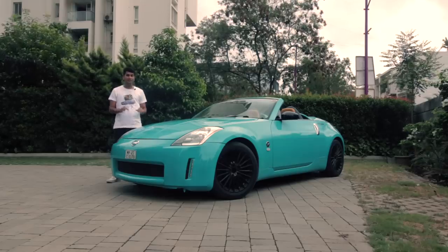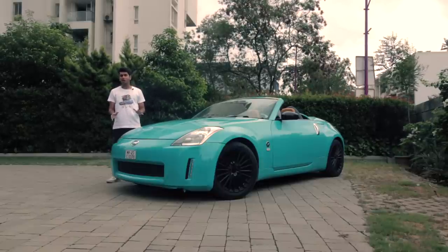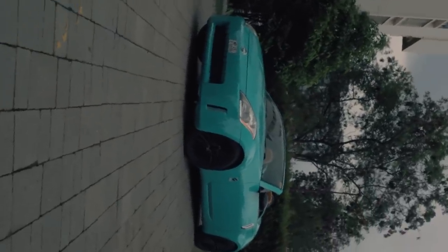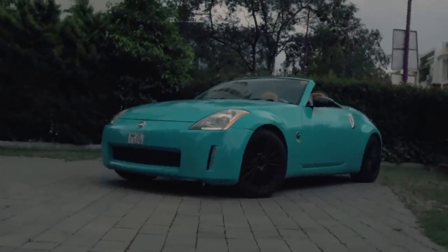It has a 3.5-litre naturally aspirated V6 engine which produces around 300 horsepower, and it's a recipe for the purists. Now this particular example might not be the ideal choice for someone who is looking for a proper hunkered-down, clip-the-apex experience.